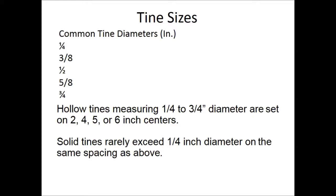You can aerify in spring or fall. The drawback to spring aerification is that you create a nice seedbed for weed seeds. Fall is preferable, but if the ground is severely compacted, do both. When aerifying in fall, make sure at least one month of growing weather remains so the turf can recover before winter.